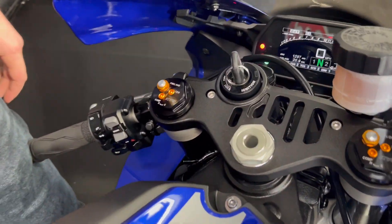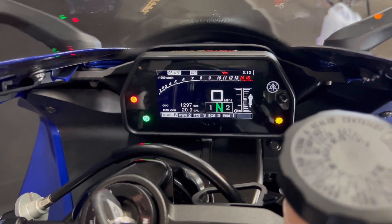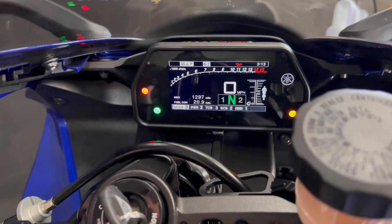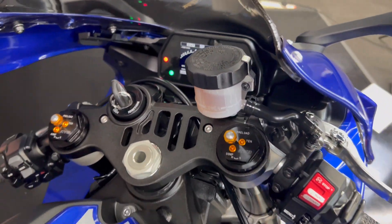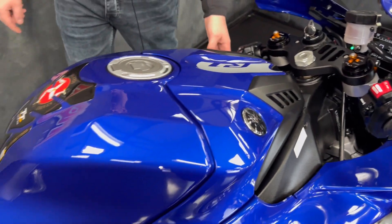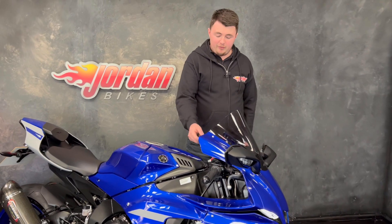Fully adjustable suspension, of course you've got slide control, engine brake control, power modes — the list goes on, they really are well-equipped bikes these. You can see how much throttle's being applied as well, how much brake's being applied. Super cool, really techy bikes. Of course full colour TFT display as well for you to see all that information on.